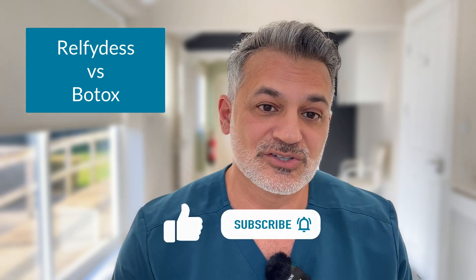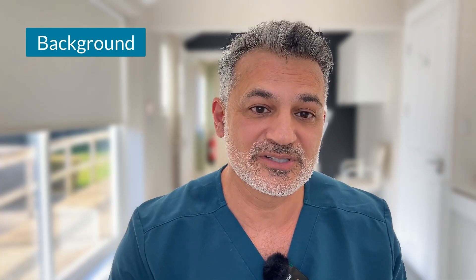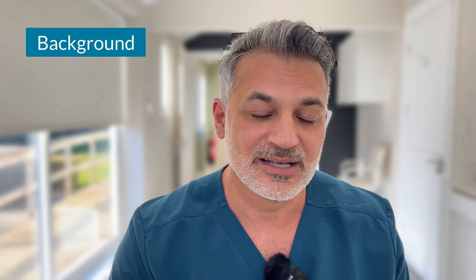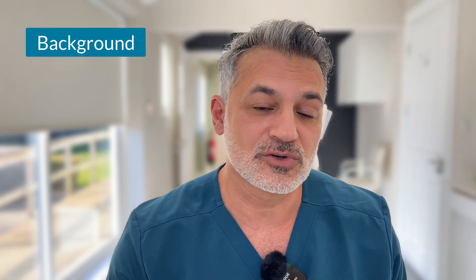So stay tuned and please subscribe to our channel for further updates. Hi, I'm Dr. Ravi Jain, owner of Riverbanks Clinic Wellness and Aesthetic Practice in Harpenden, and I'm lucky enough to have been an educator globally. I'm producing this video to help aesthetic practitioners understand: is Relfidus what it's all cracked up to be?